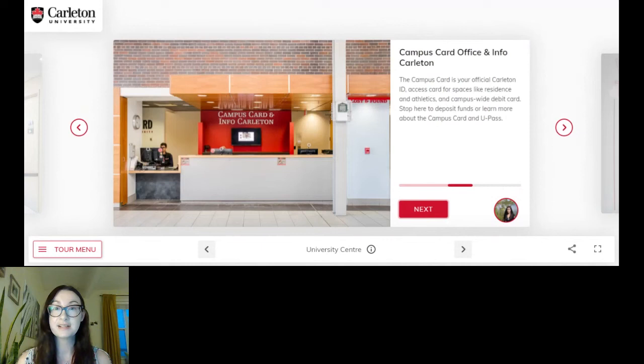Also in the university center, this is where you can get your campus card, which is kind of like your all-access pass to campus. You'll get a little photo, so make sure you brush your hair that day. This is also where you can get your U-Pass, which is an opt-in option for public transportation here in Ottawa. I certainly opted into this when I was a student because I was taking public transportation a lot, so that's something you may want to access.